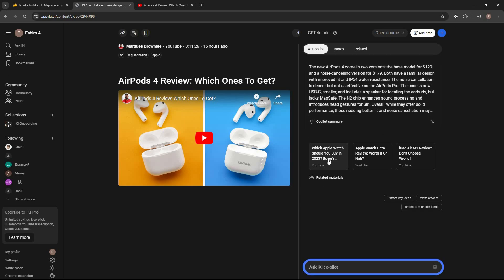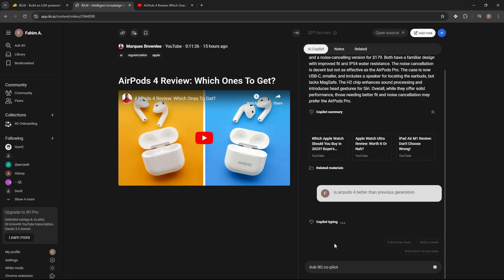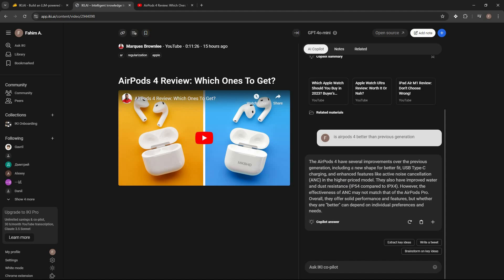I can also see related videos — three different videos are recommended based on this content. I can ask anything about this video to the AI. For example, I typed a question about AirPods 4 improvements and the AI gave a very accurate, detailed answer listing all the improvements.